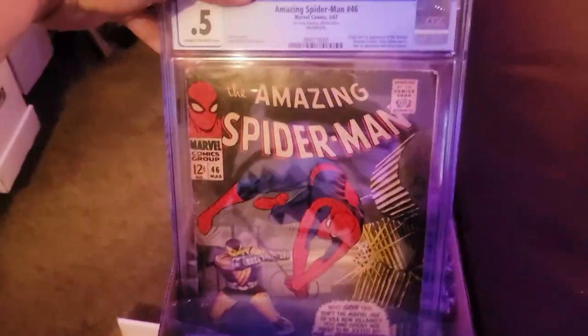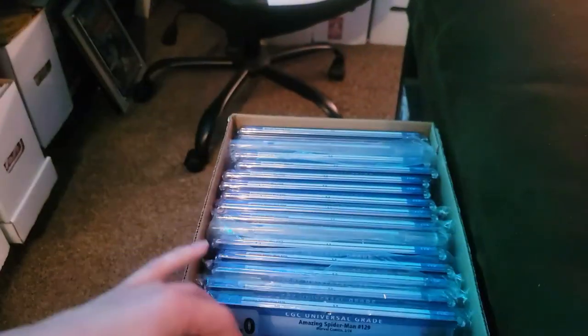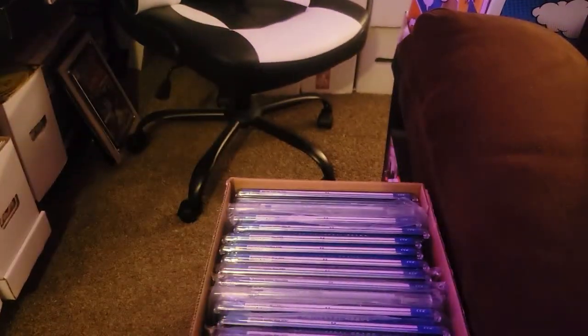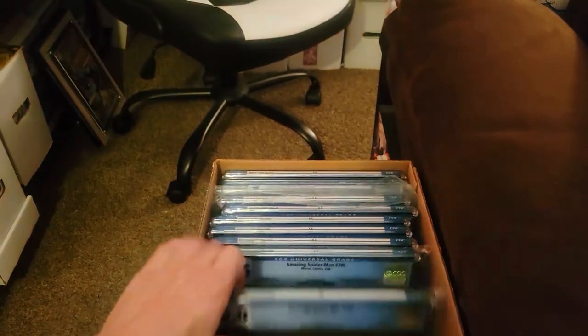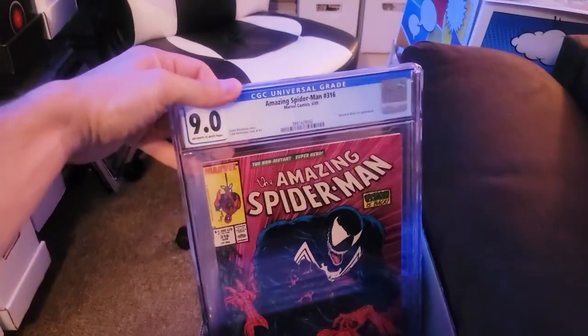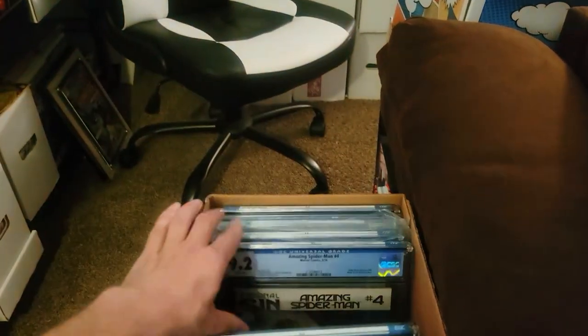I'm not too big on slabs, but I'm all about first appearance of Shocker, getting my Spidey books slabbed up. This box right here is one of my most prized possessions in my collection. Very grateful and fortunate for all of these books. Some of them were from my collection when I was a kid — some of the original books that I bought off the shelf.